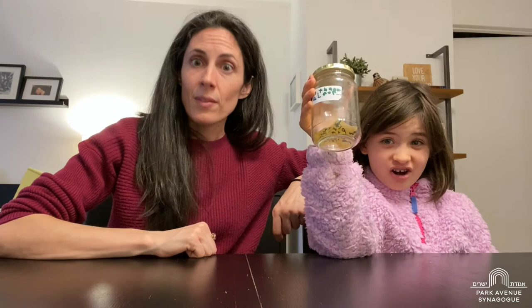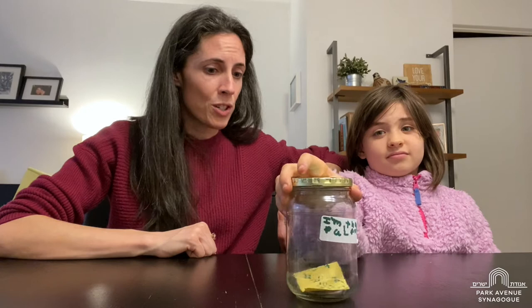What's another example of reuse, Lila? It's kind of like this pickle jar. It had a bunch of pickles in it, and now I made it into a gratitude jar. So you reused it for a craft — what a great idea!